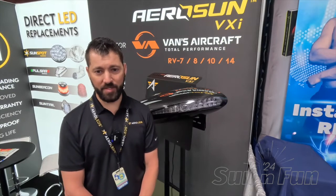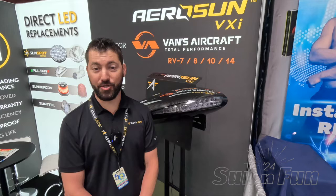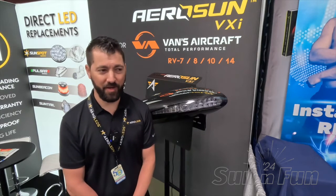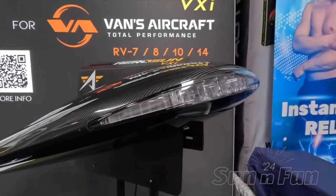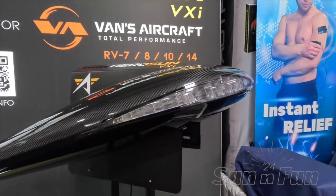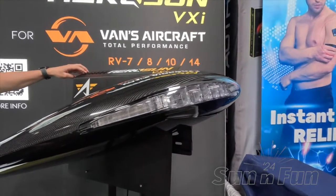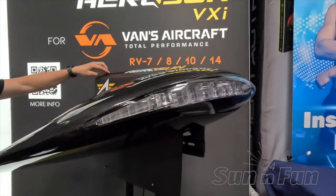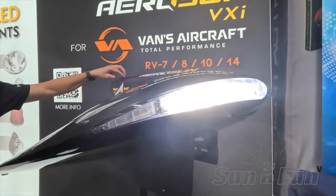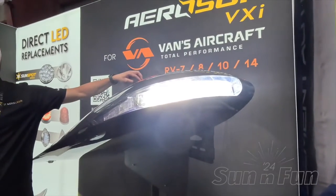We've been in development for this product since Oshkosh in 2021, so it's taken us quite some time. We've had some challenges with manufacturing processes, but we've really got that nailed down now, and we're actually shipping wingtips to RV 10 and 14 customers. The plan is for Aero LEDs to be the sole source for selling these wingtip kits.